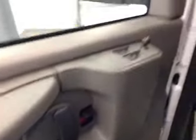Options: you have power locks, power windows, power mirrors, light controls, cruise control, stereo controls, and hands-free communication.